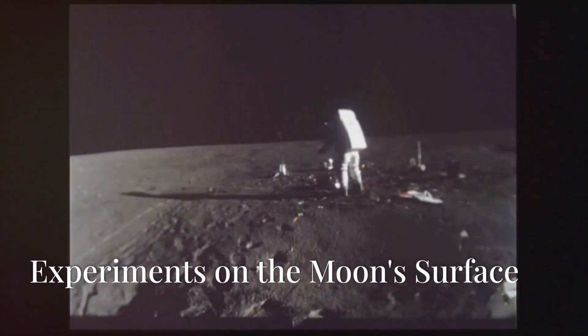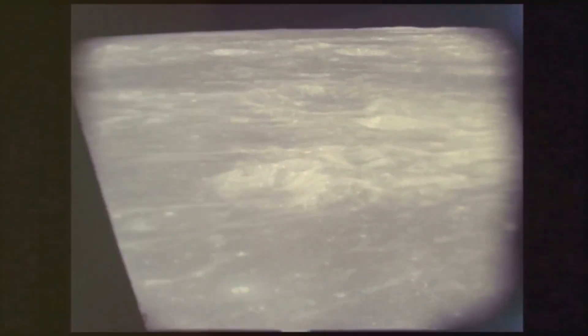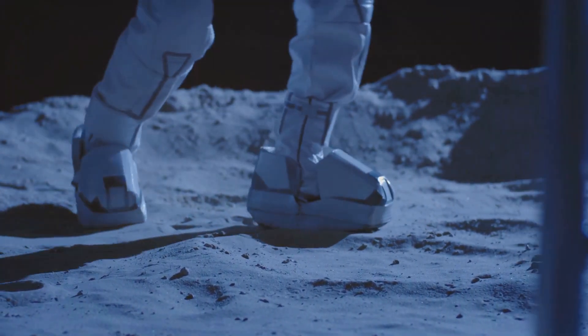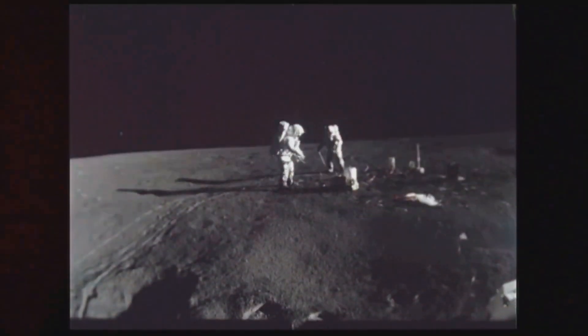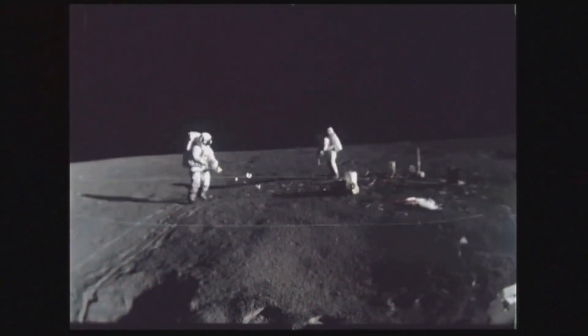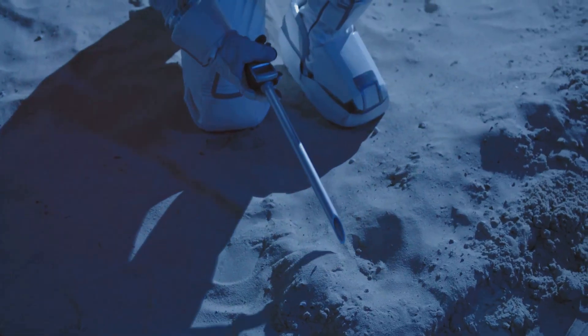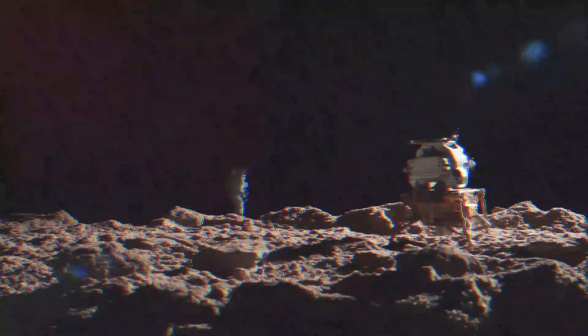The Apollo 16 mission was not just about collecting rocks. The astronauts conducted a variety of scientific experiments on the Moon's surface. One of the most important was the passive seismic experiment — by studying moonquakes, scientists hoped to learn more about the Moon's internal structure. Another key experiment was the heat flow experiment, where the astronauts drilled holes into the lunar surface to insert probes. They also deployed a cosmic ray detector and a solar wind spectrometer.